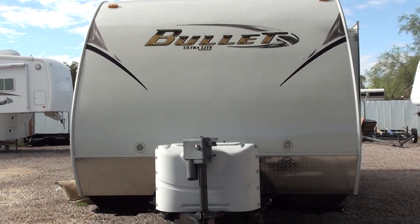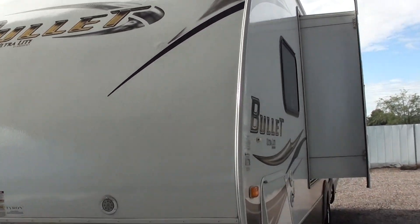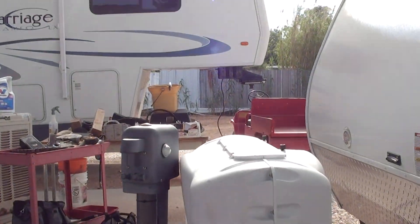This is a 2012 Keystone Bullet, one owner trade-in. We got it straight from the original owner — ultra lightweight travel trailer. It comes with a Blue Ox weight distributing hitch, and it's got the Husky powered tongue jack.